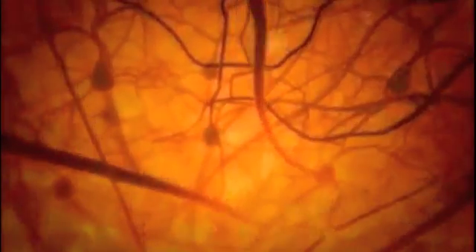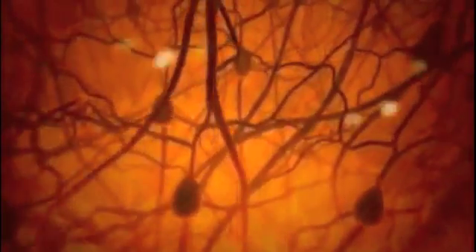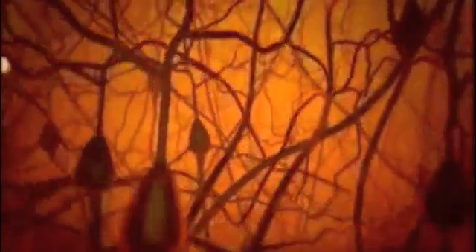The key feature of developmental topographical disorientation is the inability to create a mental representation of the environment, not necessarily to use it. Through extensive training, PT was able to form and use a cognitive map normally. This is an excellent example of neuroplasticity.